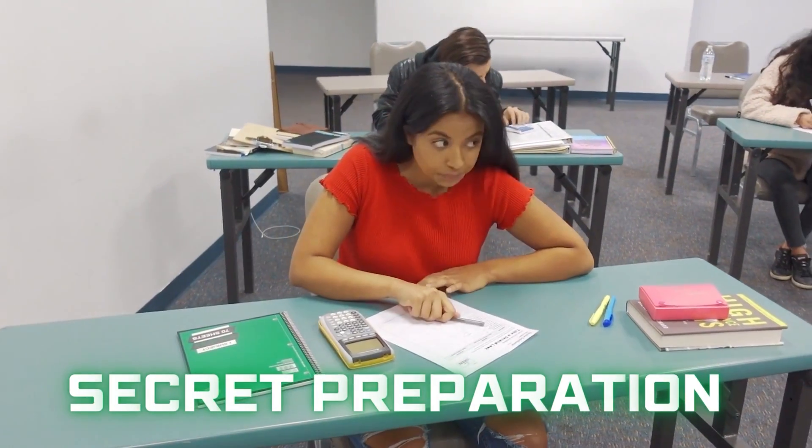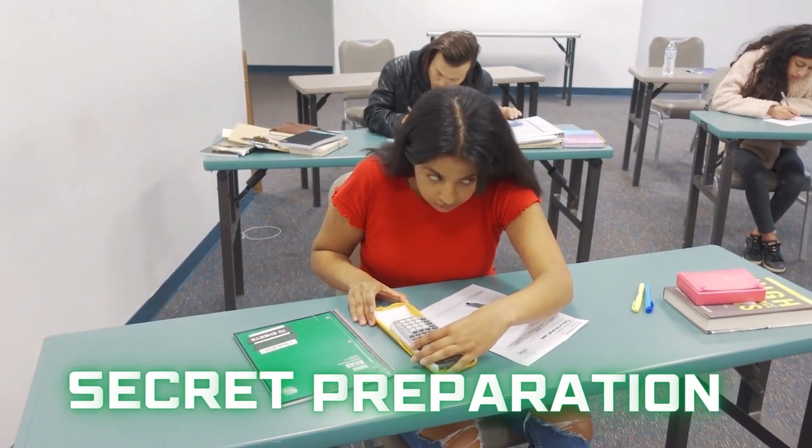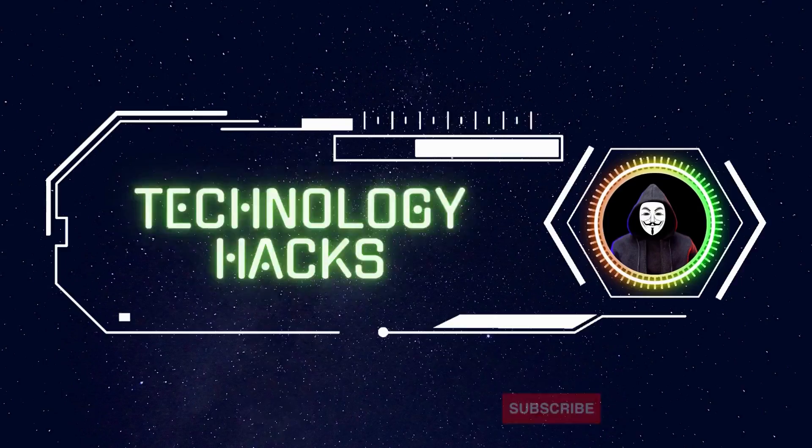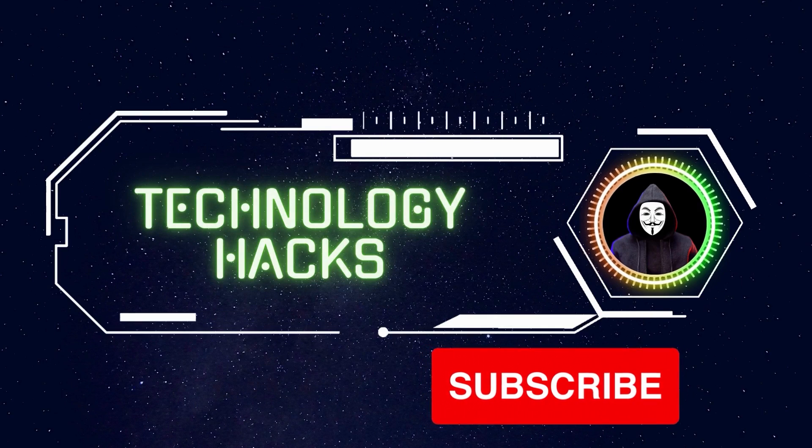In my second attempt I went to the exam with a secret preparation. And guess what — I got 117 out of 125. I cleared the exam with 94 percent. Before I share my secret with you, I just want you to subscribe to my channel.